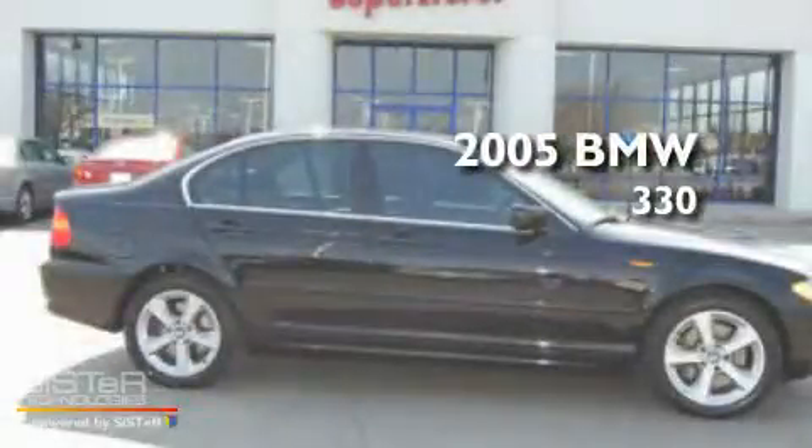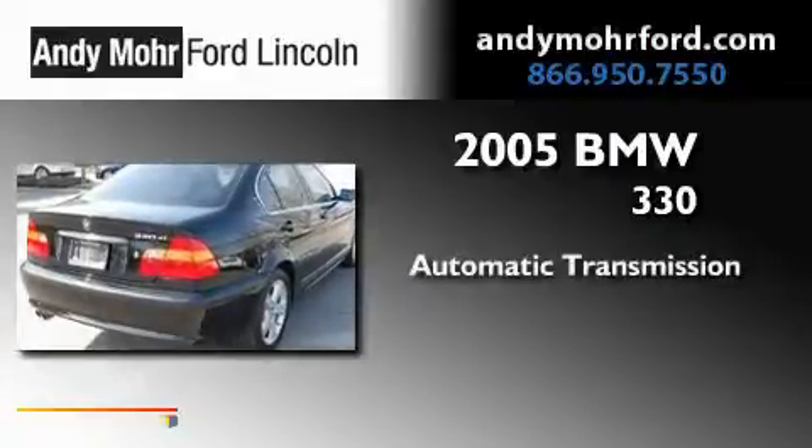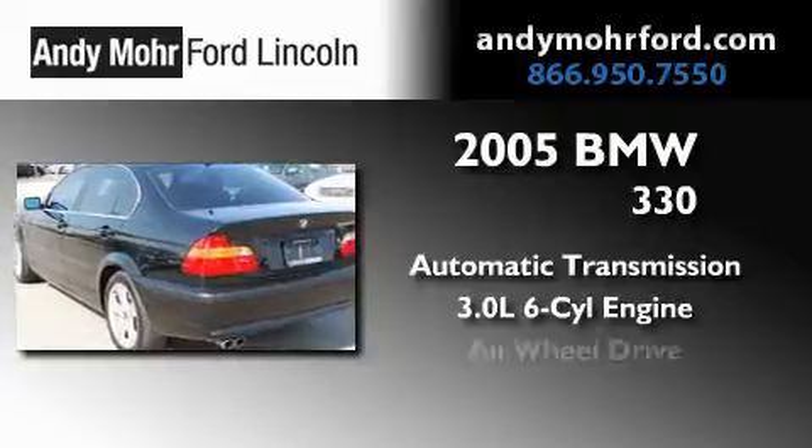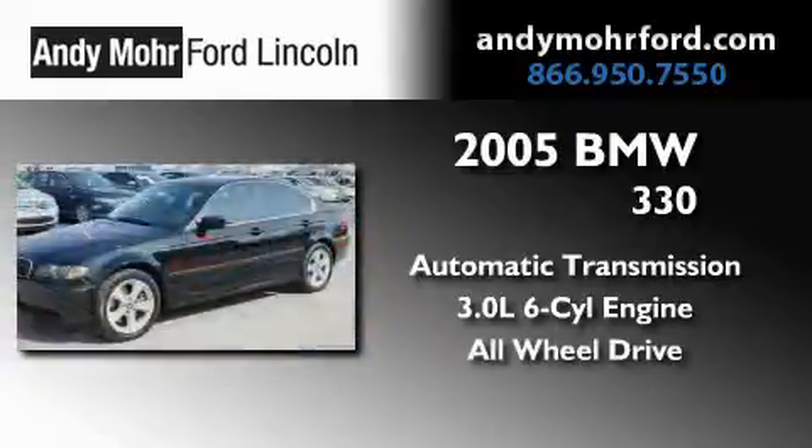This is a 2005 BMW 330. This car has an automatic transmission, a 3.0-liter inline six-cylinder engine, and the added safety and control of all-wheel drive.